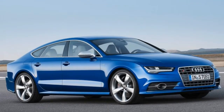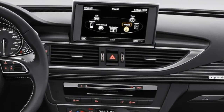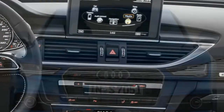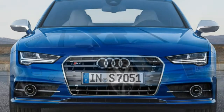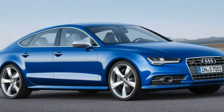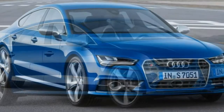The 2016 Audi S7 comes in a single well-equipped trim level. Unlike the A7, which comes in a five-passenger configuration, the S7 has two individual rear seats, meaning a strict four-passenger capacity.